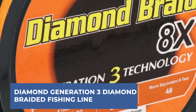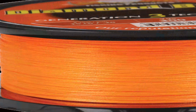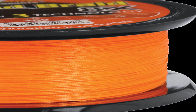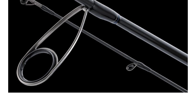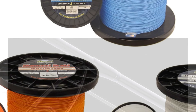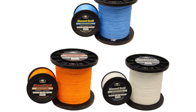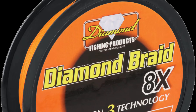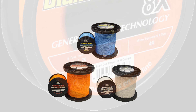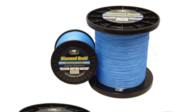Diamond Generation 3 Diamond Braid 8X Fishing Line is an affordable yet high-performing option tailored for challenging fishing scenarios. Crafted with advanced 8-carrier spectra braid, it boasts exceptional strength and minimal stretch, making it ideal for various saltwater applications, particularly big-game fishing. The line's bonded colorfastness ensures consistent fade resistance, maintaining visibility even in tough conditions. With superior knot integrity, anglers can trust secure connections for battles with large fish. Its tough construction offers reliability without breaking the bank, providing anglers with the confidence to tackle demanding fishing situations. Overall, Diamond Generation 3 Diamond Braid 8X delivers affordability coupled with top-tier performance, making it a compelling choice for anglers seeking dependable strength and durability on the water.